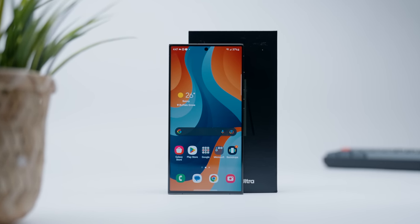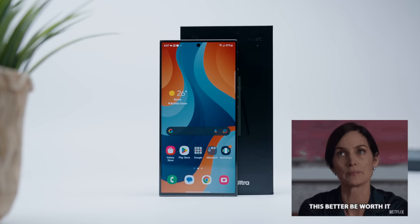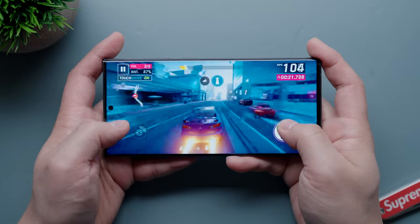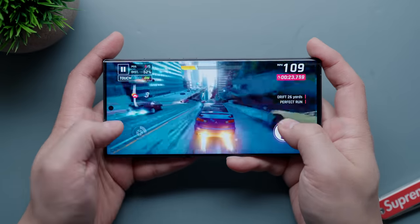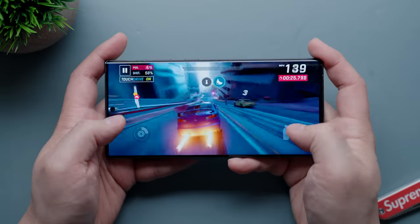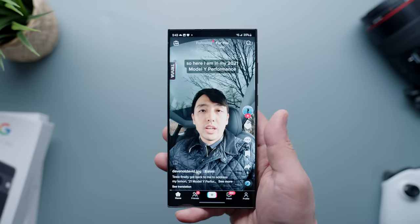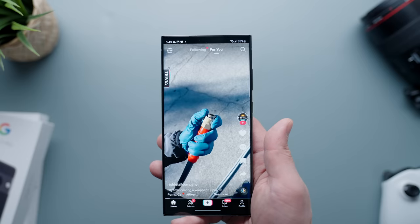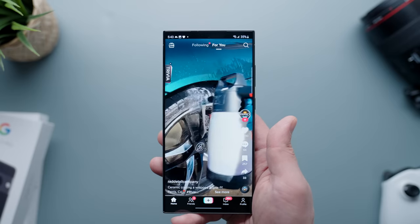Samsung is always first in line to come up with its newest phone compared to the competition, so in a way the Galaxy S23 Ultra really should represent the latest and greatest for 2023. We'll see what the other big players bring to the market later in the fall, but based on my semi-long-term experience with this phone, the bar is set pretty high.